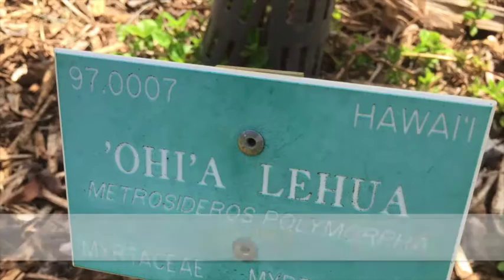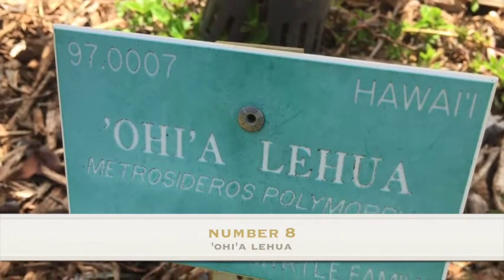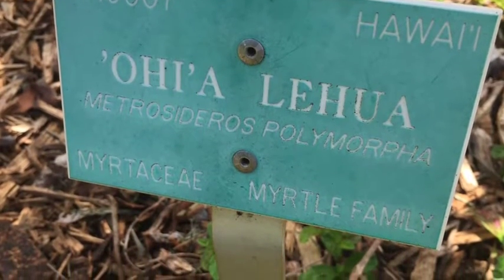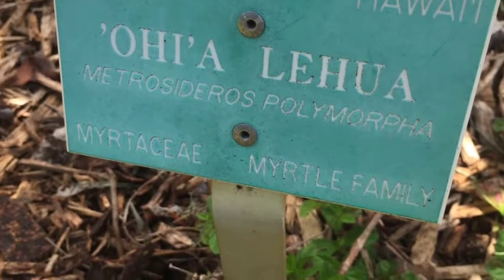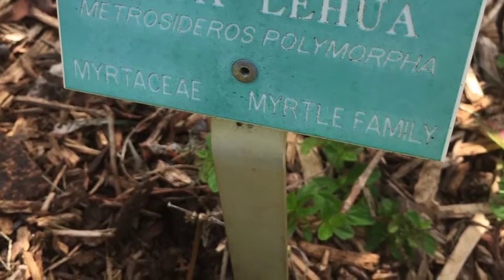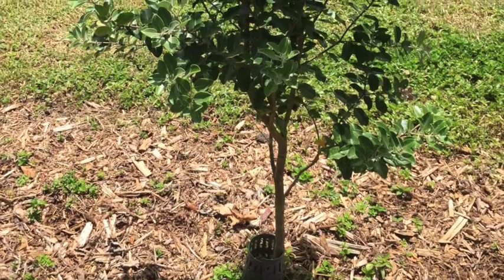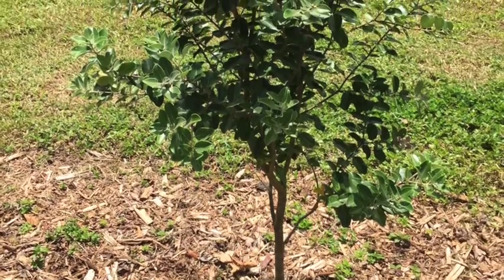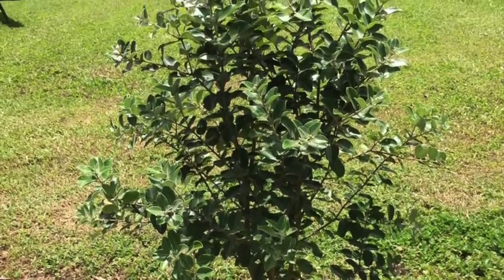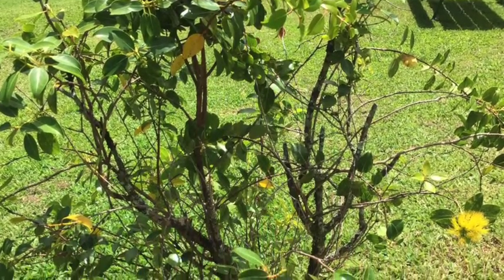Number eight, Metrosideros polymorpha. The genus name is Metrosideros, which is Greek for metra, meaning heartwood, and sideron, meaning iron. The species name is Polymorpha, which is Greek for poly, meaning many, and morphos, meaning different shapes of the tree. Known in native Hawaiian as Lehua, Ohia Lehua, or Ohia.